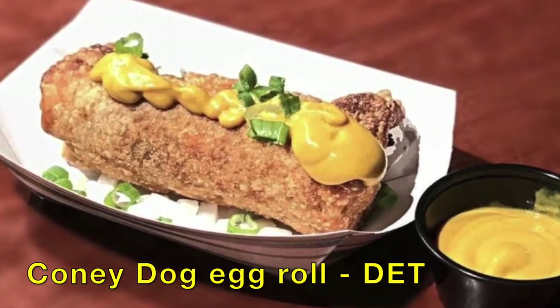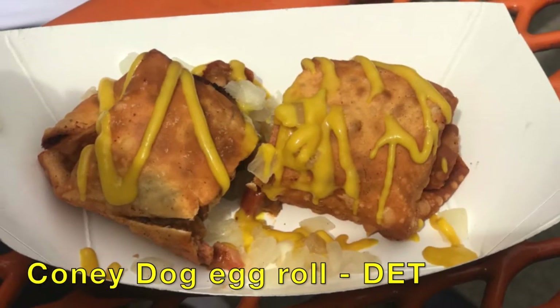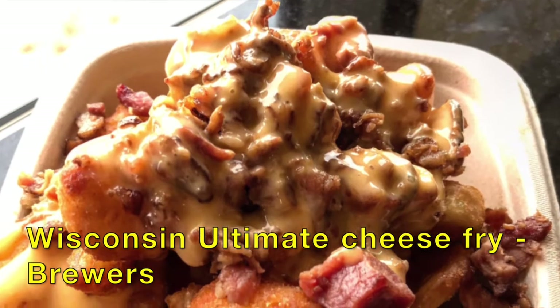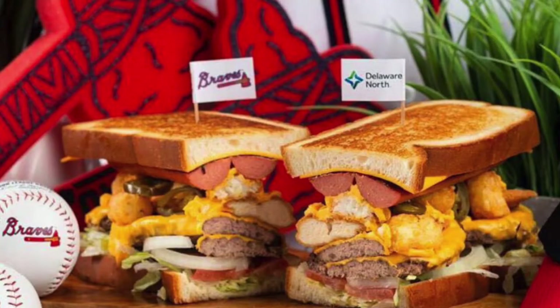At Comerica Park, Detroit Tigers, you got the Coney Dog Egg Roll — so a hot dog in an egg roll. Who would have thought of that? Then for the Brewer fans, you got the Wisconsin Ultimate Cheese Fry. This is just yummy — fries, cheese curds, bacon, and cheese sauce.